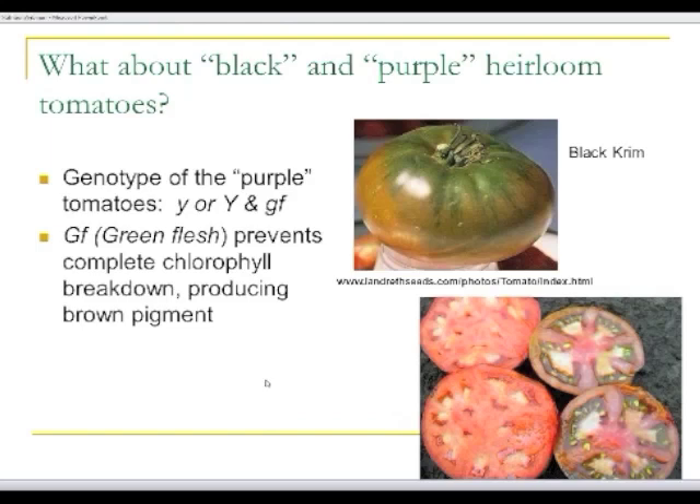One of the questions we often get is: what's the big deal? There are a lot of purple and black heirloom tomatoes out there — Purple Cherokee, Black Krim, and so forth. Well, those are a completely different genetic system. It's basically the green flesh gene, which prevents complete breakdown of chlorophyll and produces a brown pigment called pheophyton. That combined with the red from lycopene gives you this kind of motor-oil-type color in the epidermis and interior. So it doesn't have anything to do with anthocyanins.